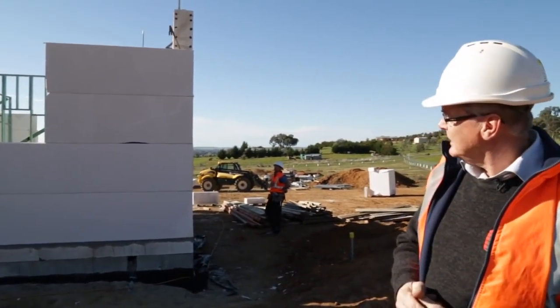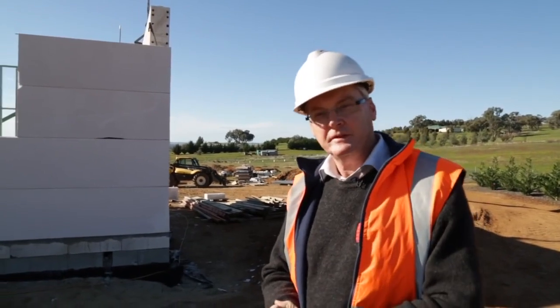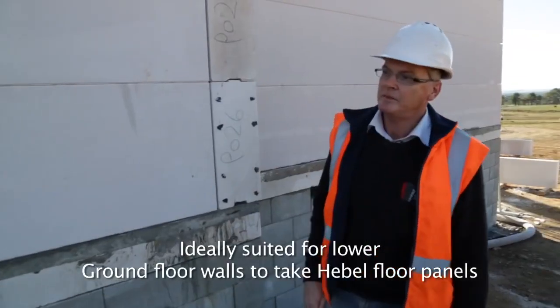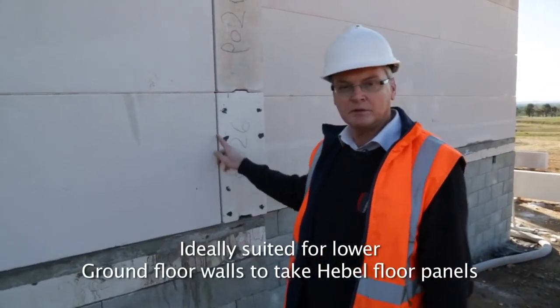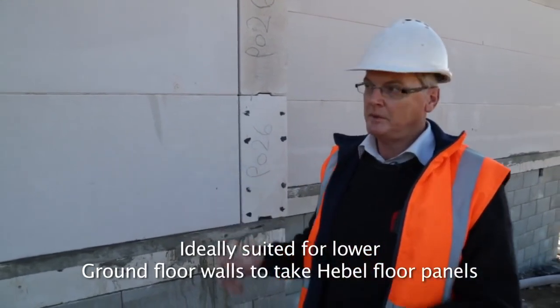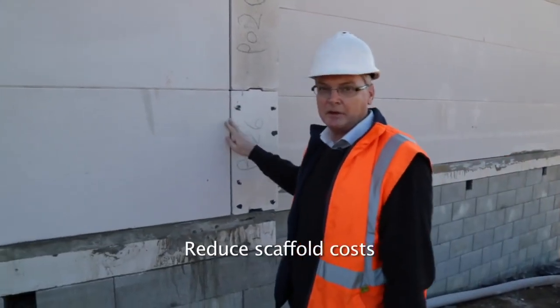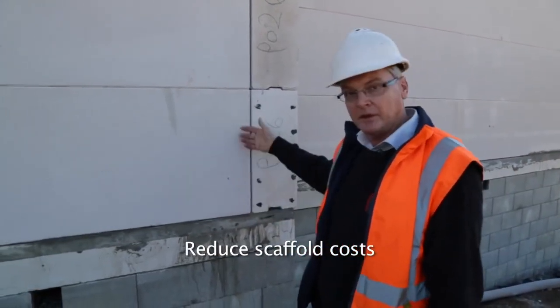That panel is in place now and just as an estimate, that probably took about five minutes to lay the equivalent of 375 bricks. At the end of each panel we have a 10mm control joint that allows for the minor building movement required in all buildings. That's filled with a backing rod and polyurethane sealant, so it makes it waterproof both internally and externally.